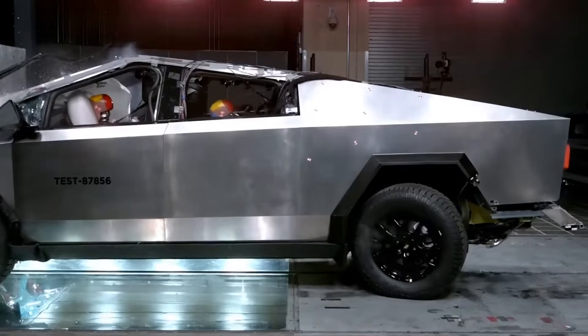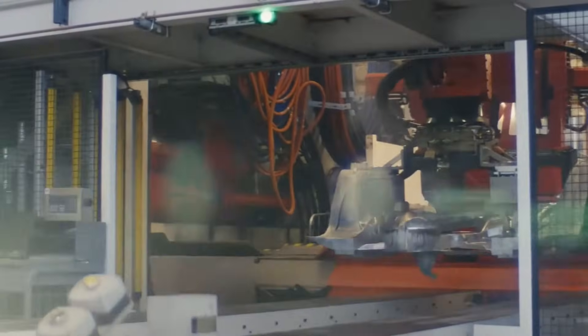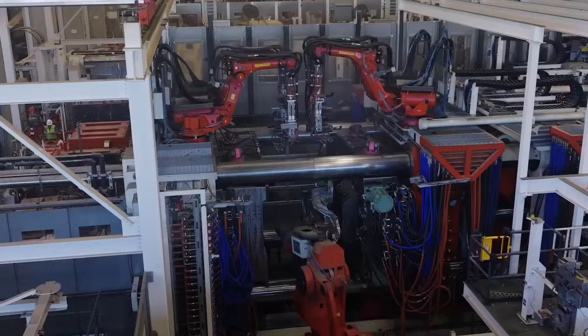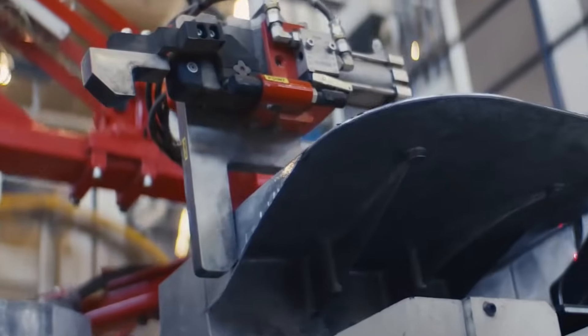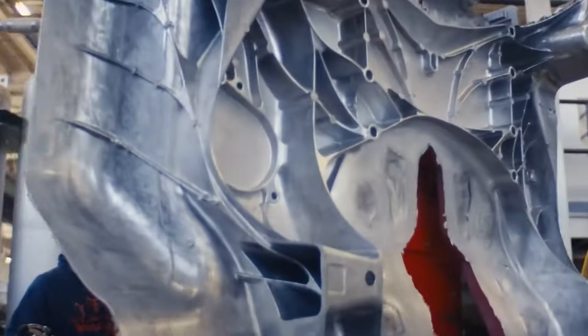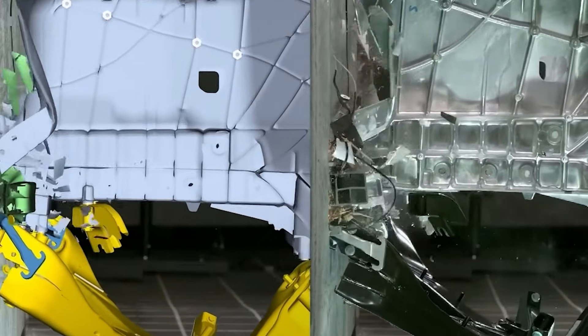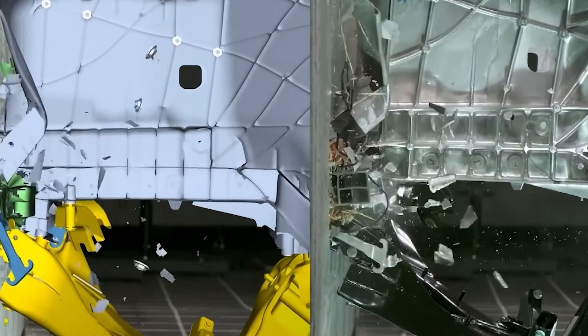The National Highway Traffic Safety Administration recently put the Cybertruck through its rigorous new car assessment program, testing its frontal impact, side impact, and rollover resistance. And let's just say this steel beast took a beating and walked away with some serious credibility.